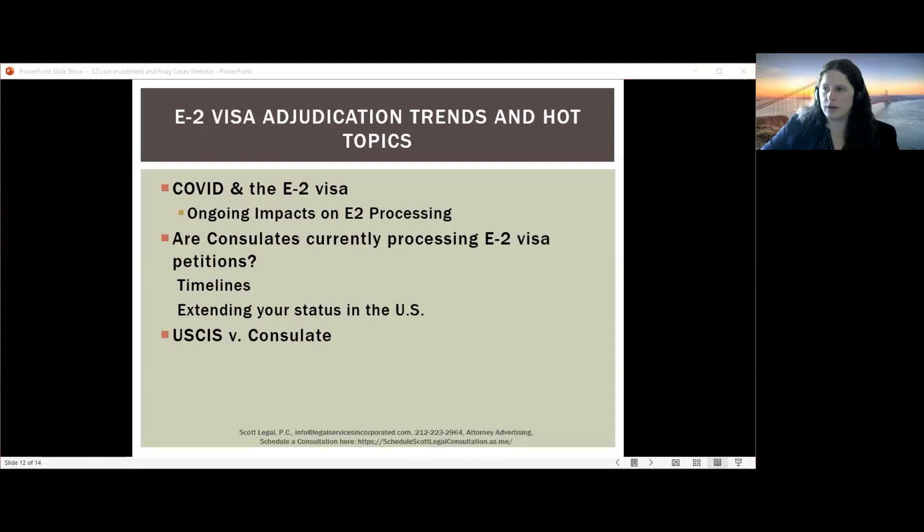Regarding adjudication trends — COVID and the E2 visa: thankfully this is fading into the background, but there are still ongoing impacts. Certain consulates are still recovering in terms of visa processing. There was significant officer turnover during COVID, changed procedures, and a large backlog of applications. We are still seeing slower processing and reduced appointment availability at some consulates. Many consulates are back up and running relatively efficiently — Toronto, London, Frankfurt, and Japan are processing E2 visas quite efficiently, though with somewhat longer appointment delays than pre-pandemic.